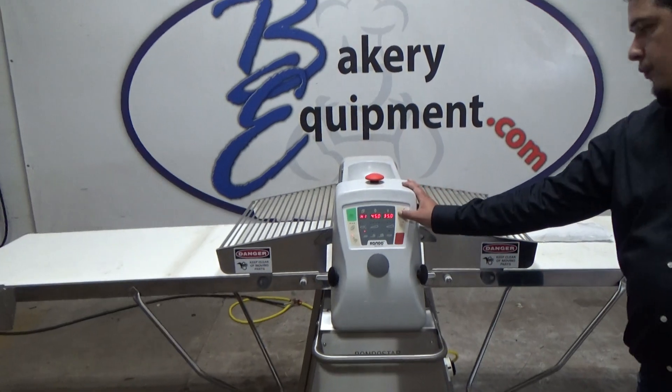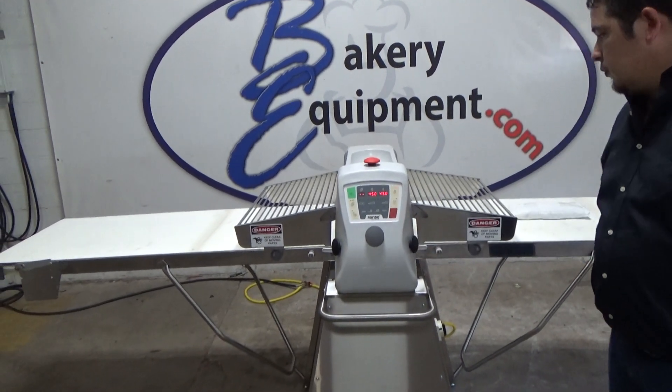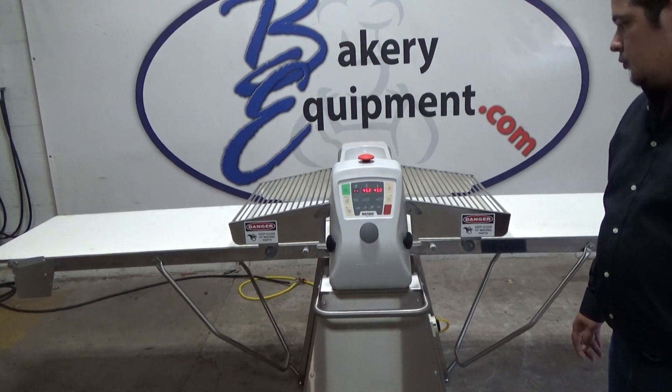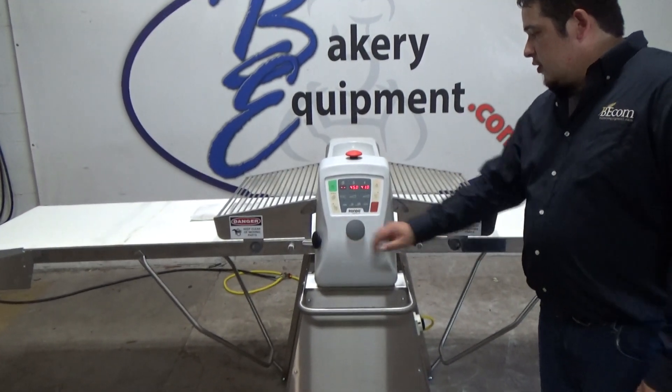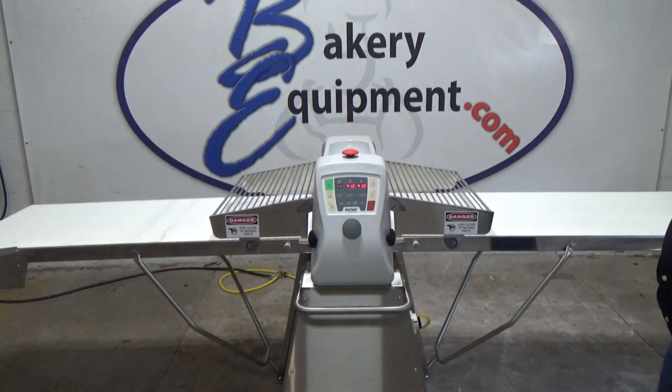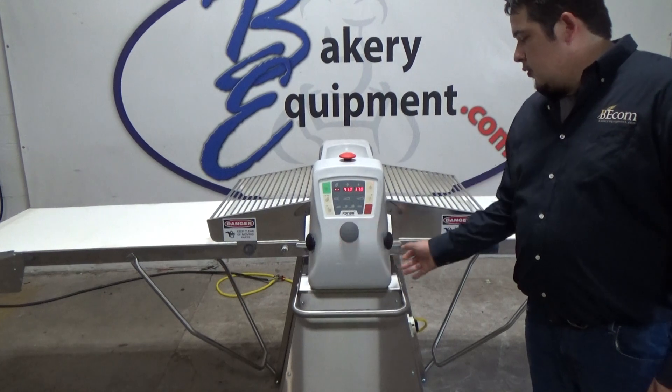This is manual. We'll hit start. You'll adjust it as you go — we'll turn it down. Hit start. Turn it down a little more. Start.